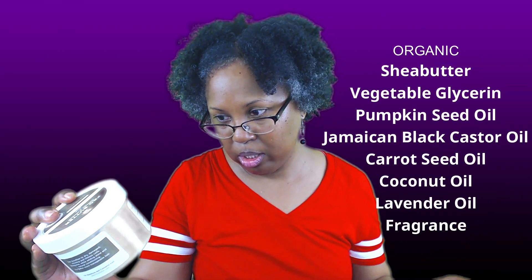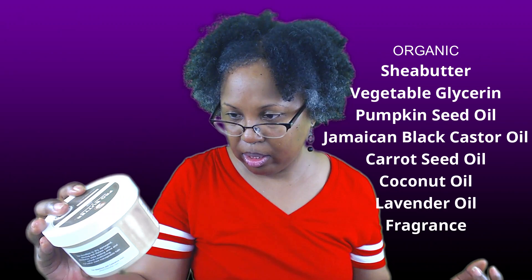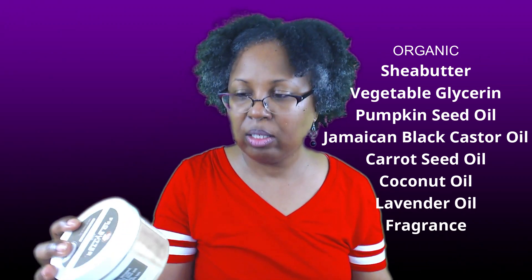The ingredients in this product are organic shea butter, organic vegetable glycerin, organic pumpkin seed oil, organic Jamaican black castor oil, organic carrot seed oil, organic coconut oil, organic lavender oil, and fragrance. This costs ten dollars for eight ounces.